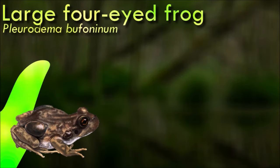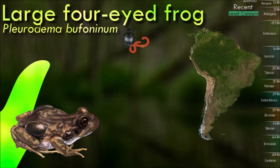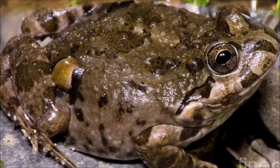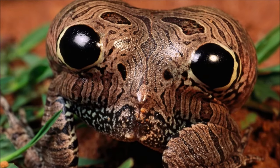The common name four-eyed frog refers to two inguinal poison glands that resemble eyes. When threatened, the frog lowers its head and raises its rear; when the frog adopts this posture, the poison glands are raised toward the predator. The predator may also confuse the frog's raised posterior for the head of a larger animal.